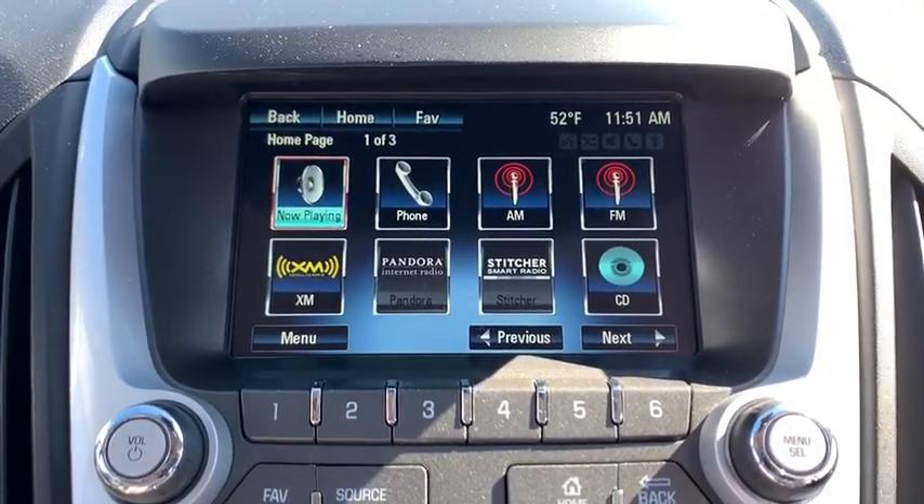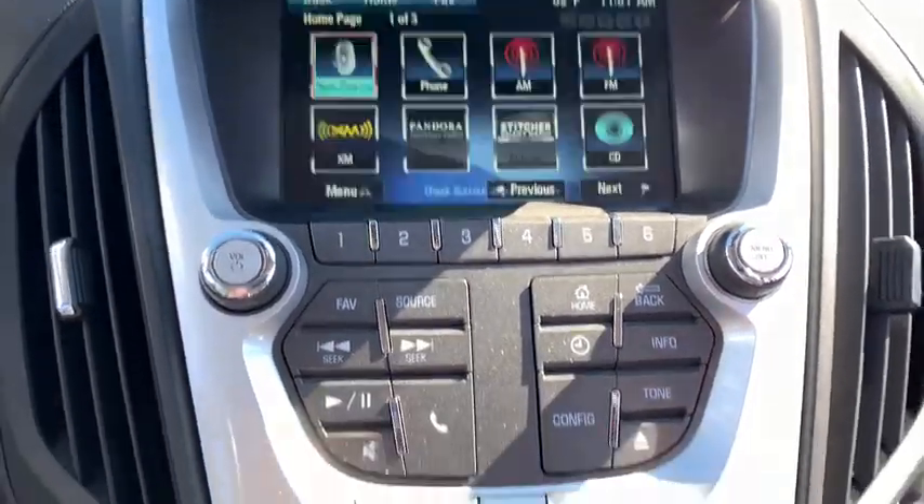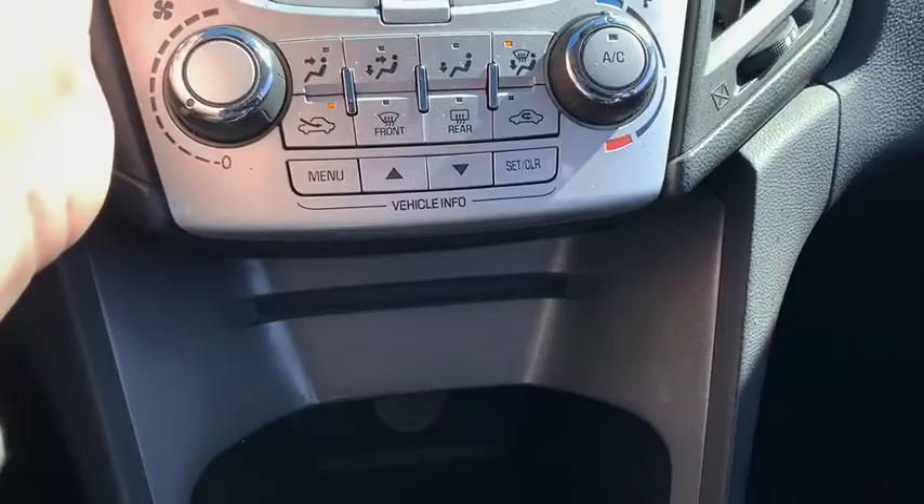Security system, brake assist, panic alarm, tachometer, remote keyless entry, Sirius satellite radio, power driver's seat, rear window wiper, driver vanity mirror.